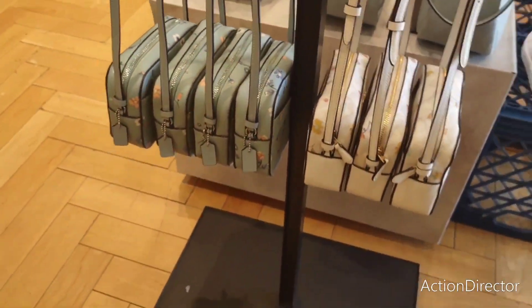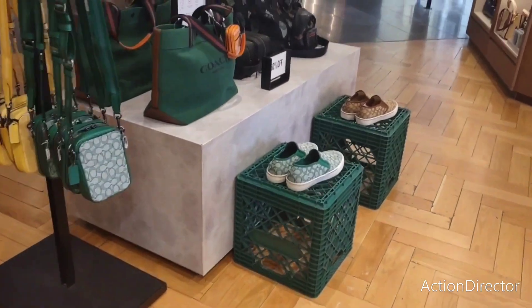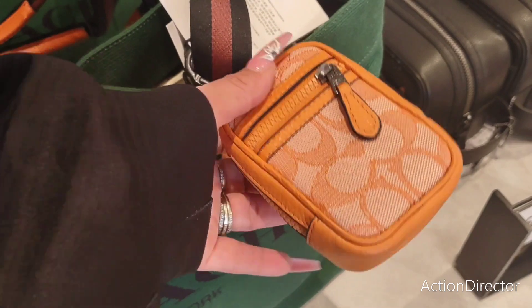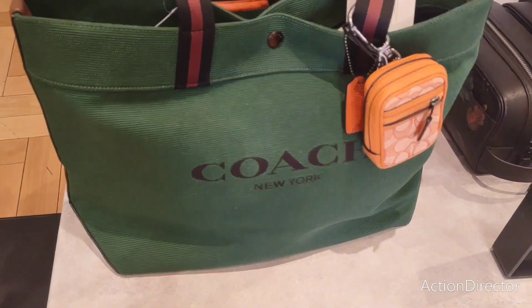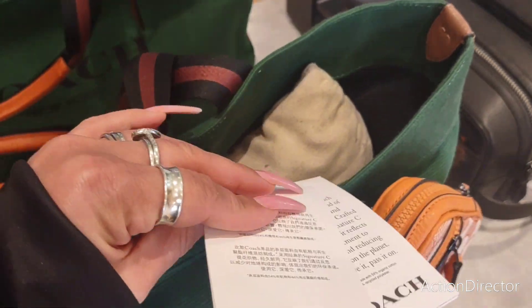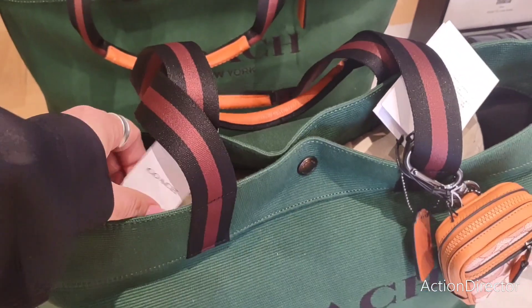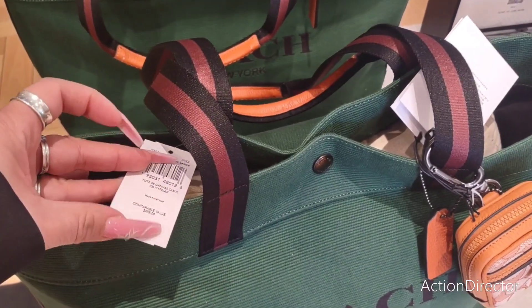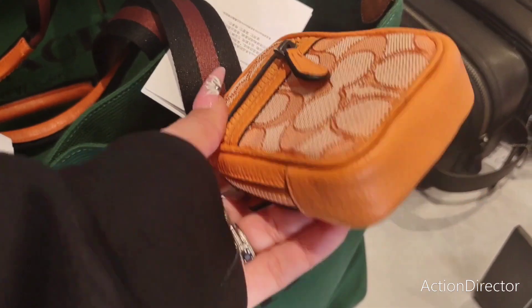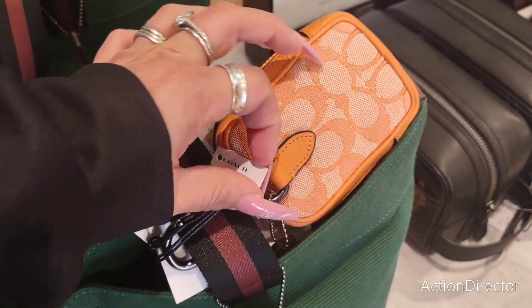They have it in the blue and white floral. Coming over here, we have the big coach tote. This is cute. I like the color scheme — that is nice. These are 50% off. This is going to be $298. How much is this little guy? He's adorable. Love that orange.